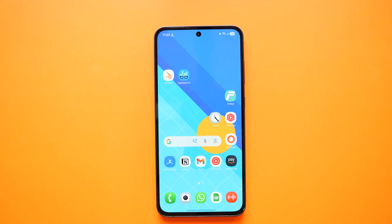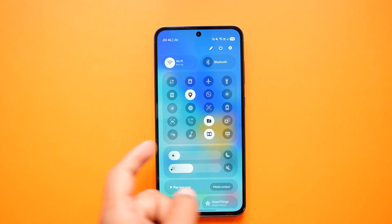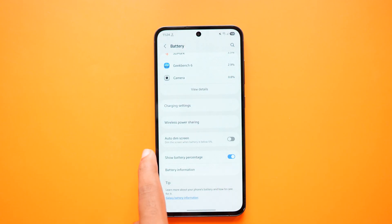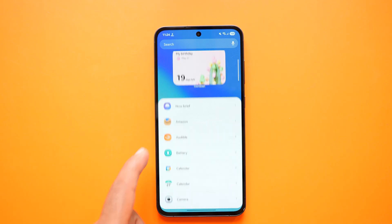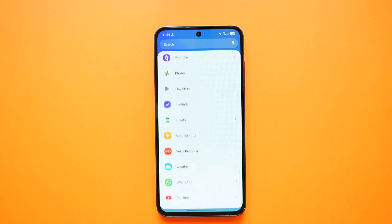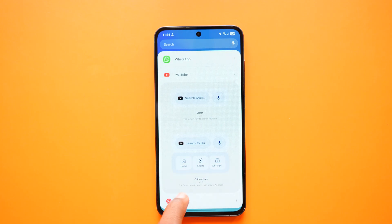Coming to the changes, honestly you won't see any major difference from One UI 7 to One UI 8. At first glance, everything almost looks the same. But there are some new additions in certain areas — for example, new widgets have been added, a new lock screen style is available, and the list goes on. Overall, there are changes but they are more at a deeper level. On the surface, things look very similar.